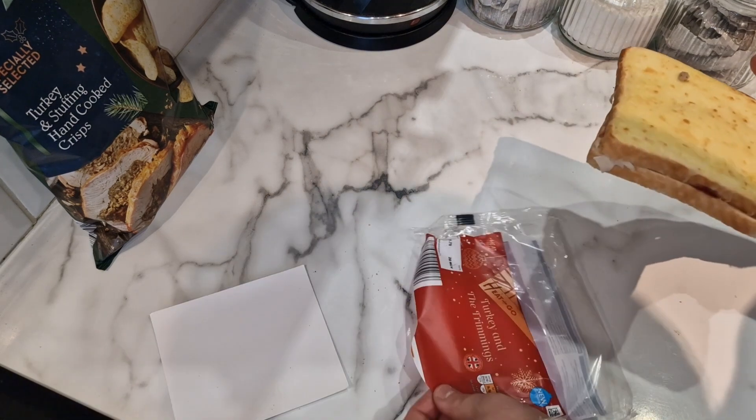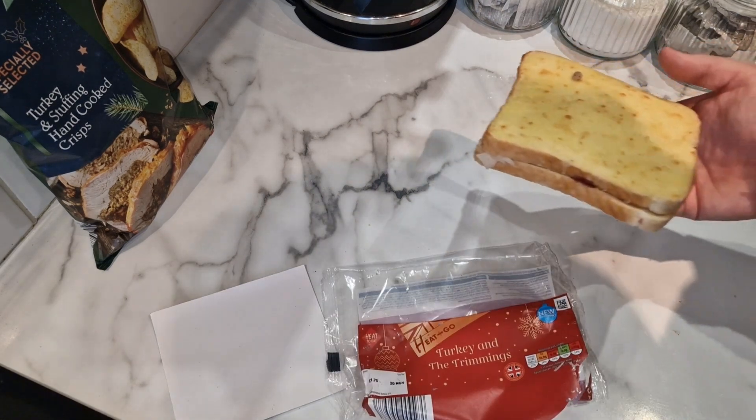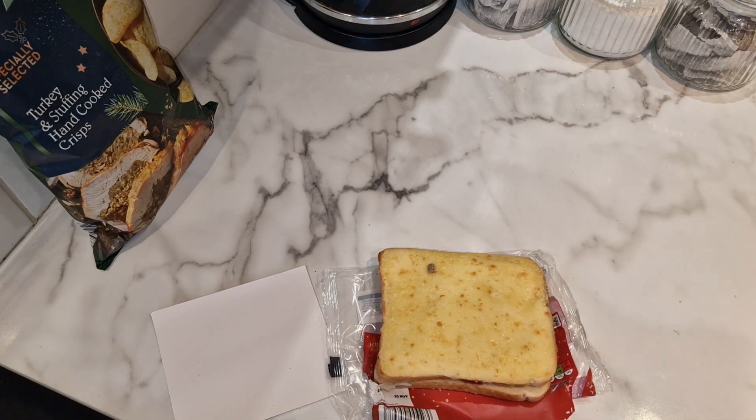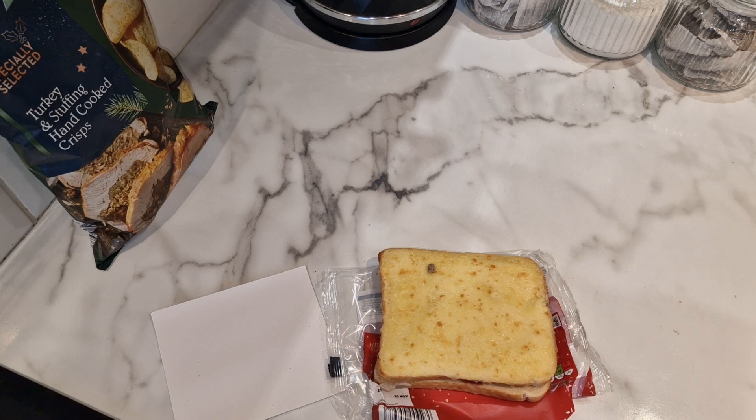Does it say a toaster? It doesn't. It just says turkey and the trimmings. So it is a sandwich, really. I'll bring you back in 14 minutes when it's done. So that is now cooking away for 14 minutes.